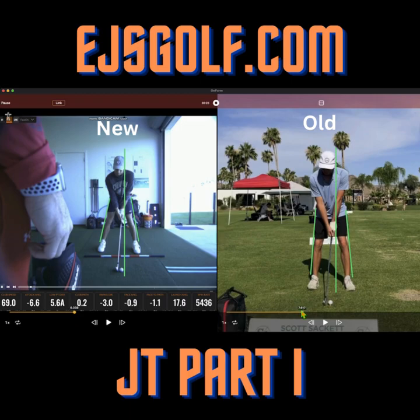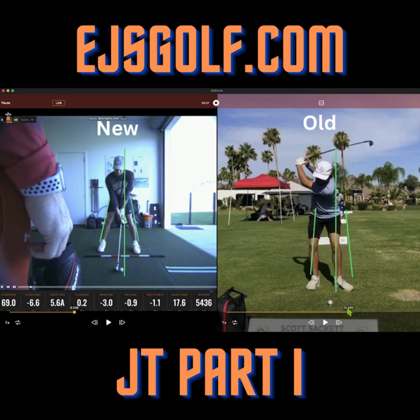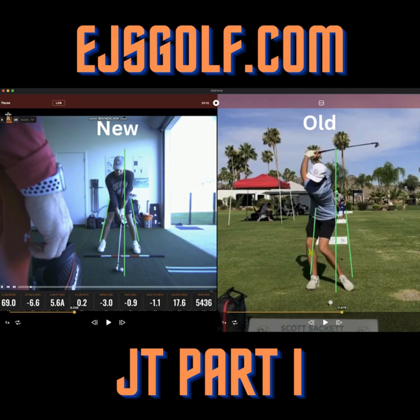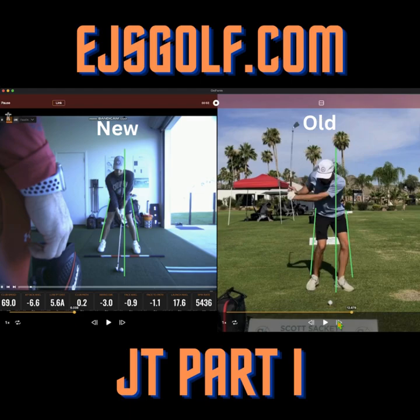This is kind of where we started. He was hitting way behind it, really fat all the time. Maybe not a big surprise when you see this — look how far he came out there, way on the outside. He's moved maybe four inches. He was coming down severely over the top — could be eight, nine at times. A good one was negative four.